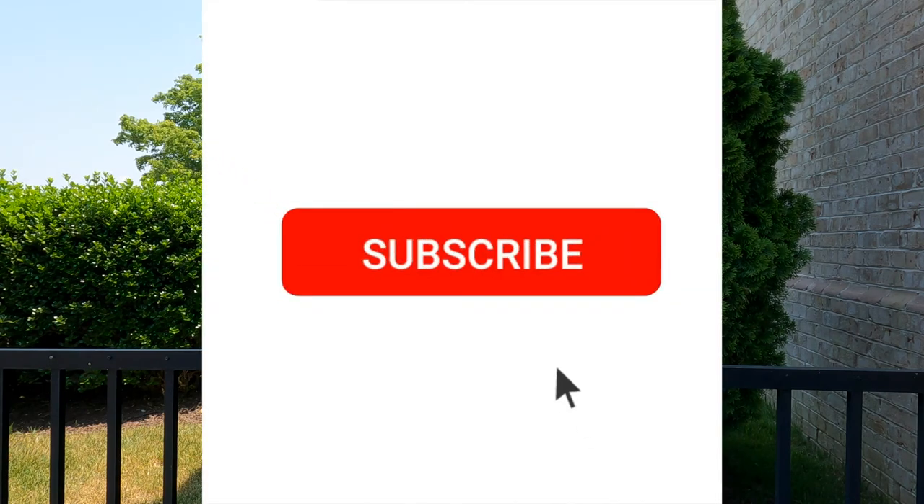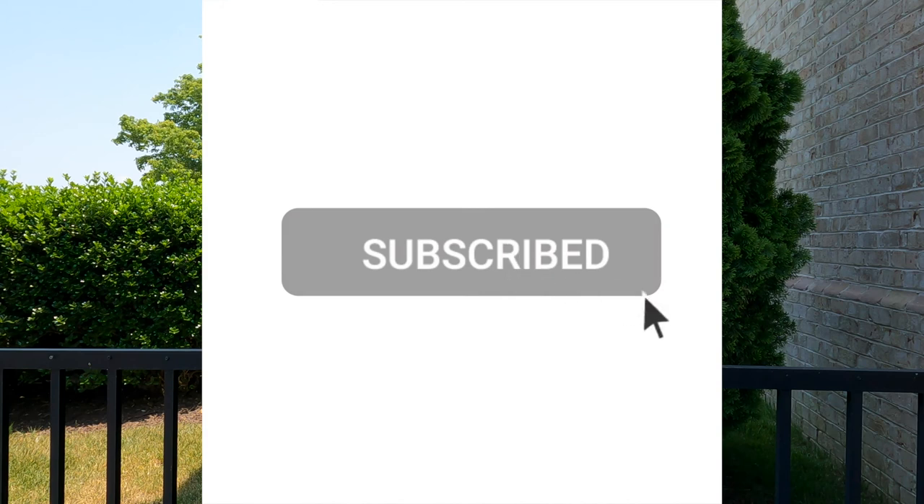If you are new to this channel, I'm Holly, and if you want to know everything about the Richmond metro area, well you have come to the right place. Be sure to subscribe and click on the bell so you'll receive notifications each time I upload a new video, which will be about twice a week.